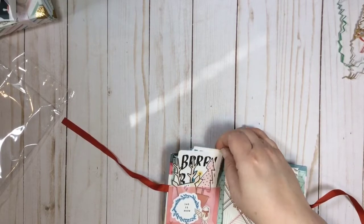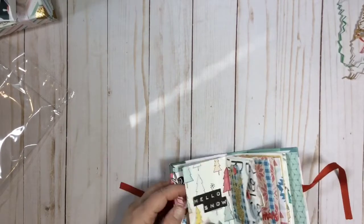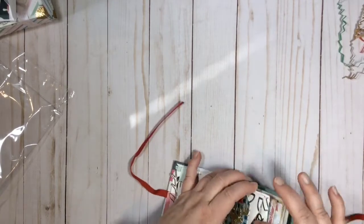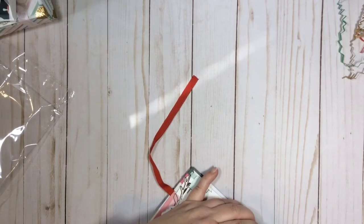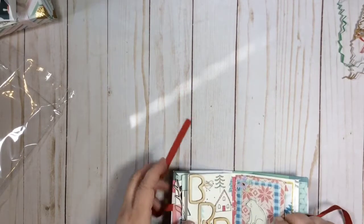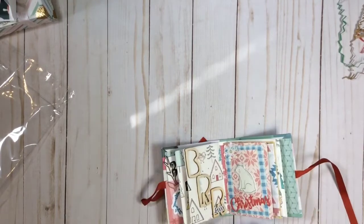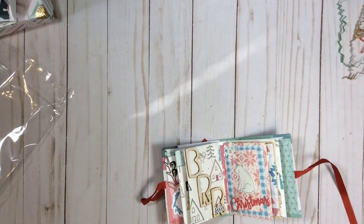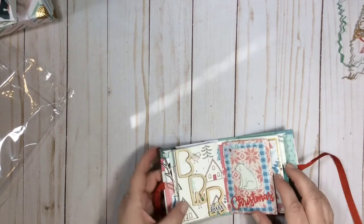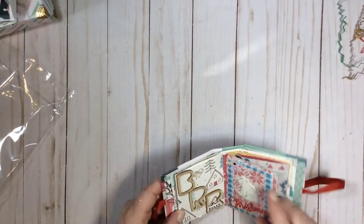Oh cute — so she has printed some vellum here to make a little pocket, and she has a bunch of cutouts. I'm not going to take them all out, but it looks like they're all from Snow and Cocoa. Oh cute, so each one is like a little pouch. She's got die cuts and these look like chipboard stickers — she's got some little chipboard stickers in that one. Cute. Some of the wooden pieces from the Snow and Cocoa collection.